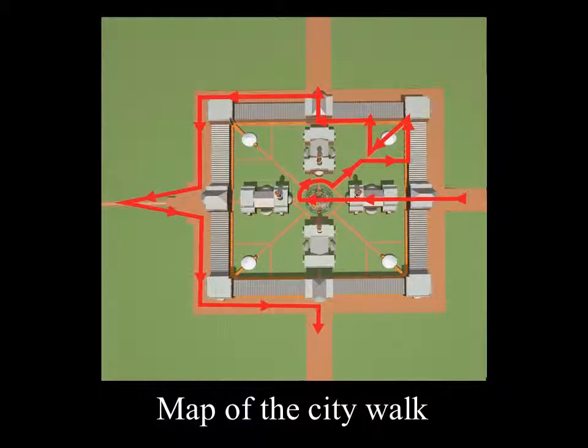Please spend a moment looking at the route that you will take through the city. The red arrow shows the route.